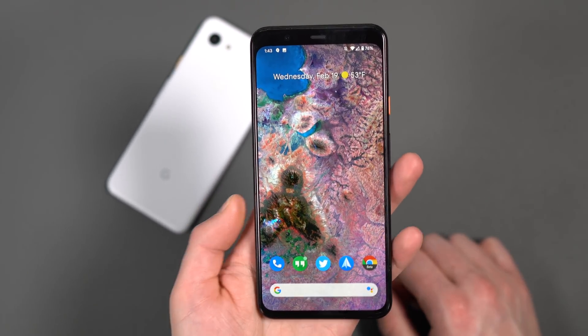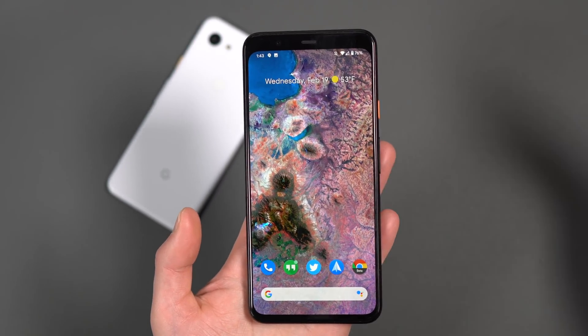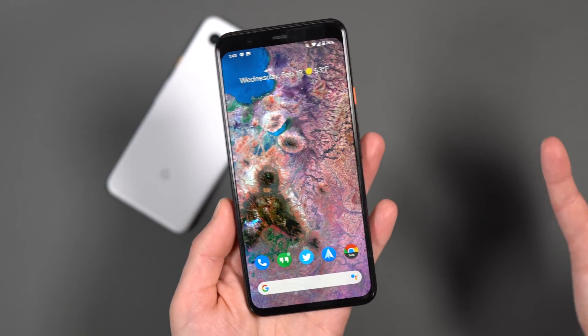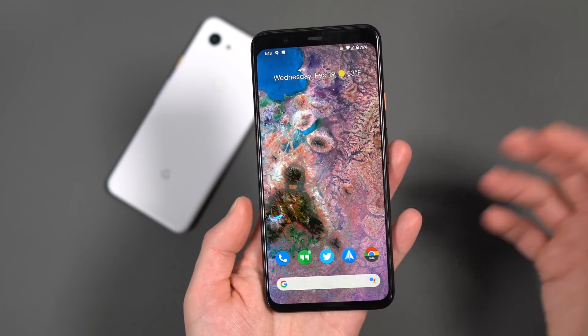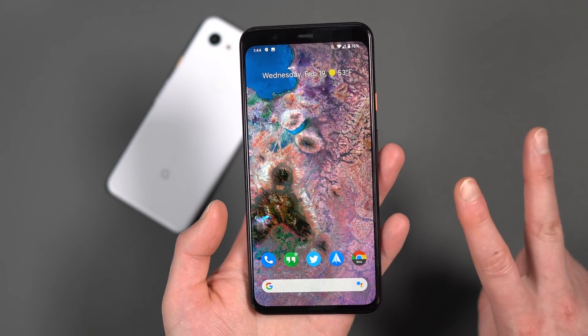This was not meant to be the definitive Android 11 update video. This is the first developer preview — things will come, things will go, things will change. It's going to change a lot. We've got at least three developer previews, then three betas, then stable in Q3. Lots of stuff going on. This is just a first look. We are Droid Life. Peace.